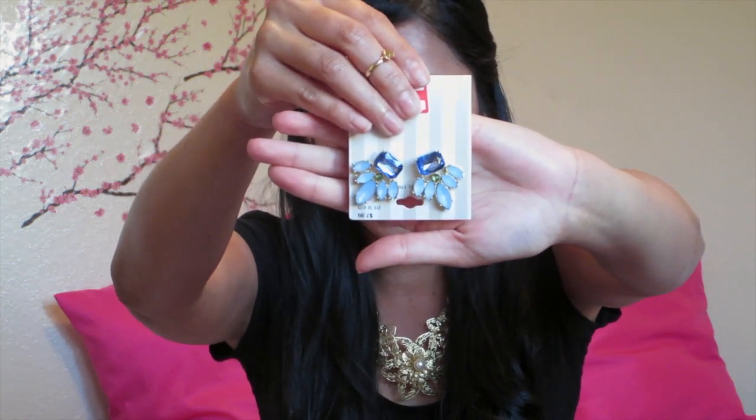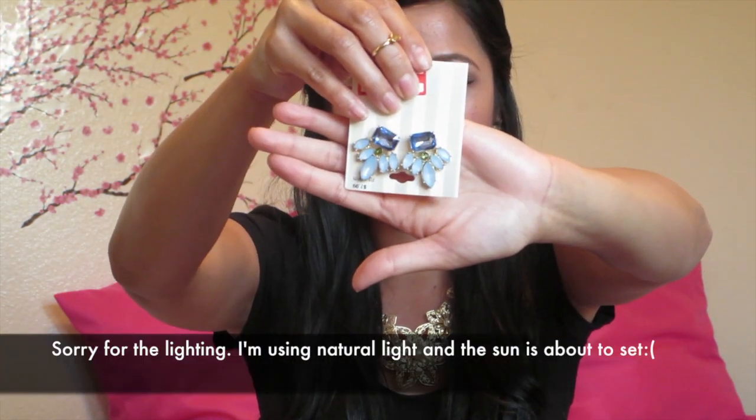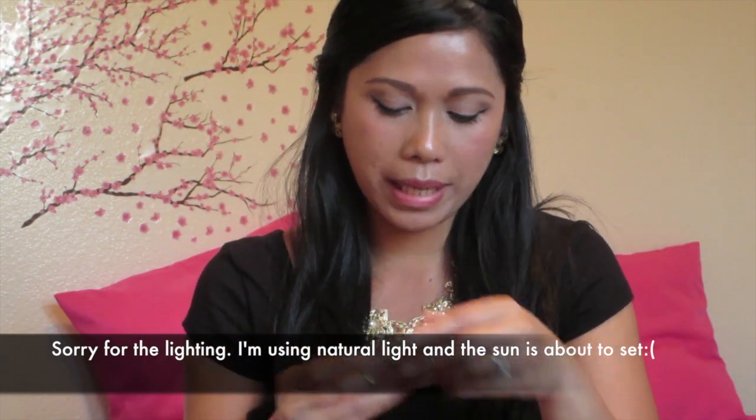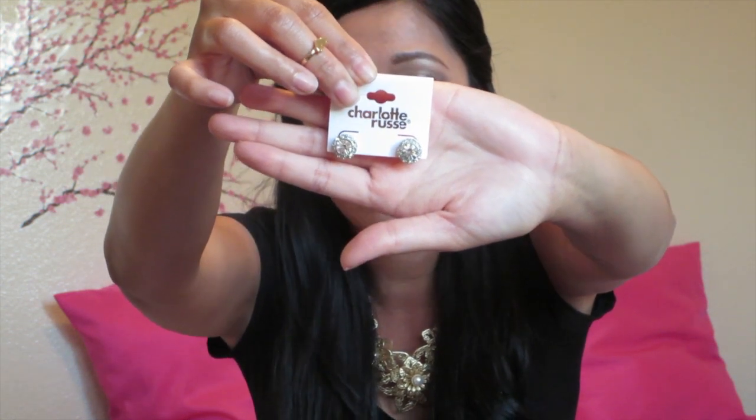This one is from Clarins on Target and it's like a blue sparkly flower earring. It's on sale for $5 — it used to be like $8. This one is just a regular circle diamond, and I don't have anything like this yet, so it's just like a statement piece. I got this from Charlotte Russe. It's a statement piece that everybody should have in their jewelry collection, and it goes with basically everything in your wardrobe.